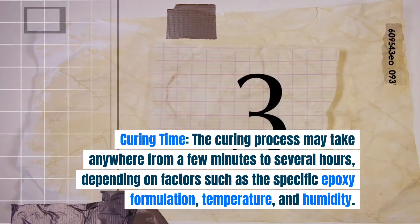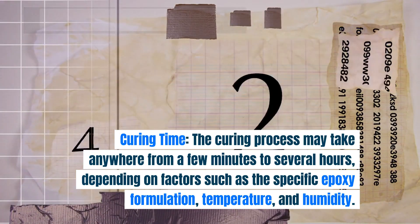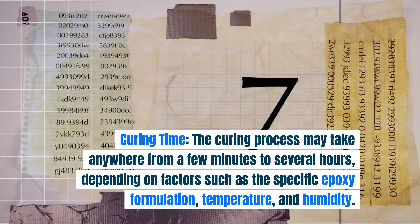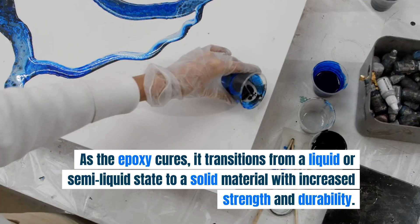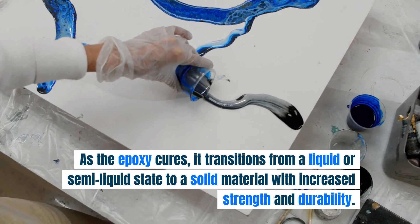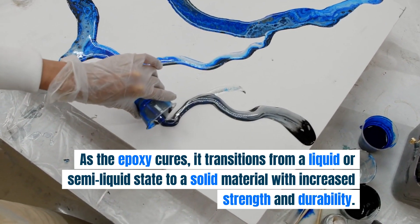The curing process may take anywhere from a few minutes to several hours, depending on factors such as the specific epoxy formulation, temperature, and humidity. As the epoxy cures, it transitions from a liquid or semi-liquid state to a solid material with increased strength and durability.